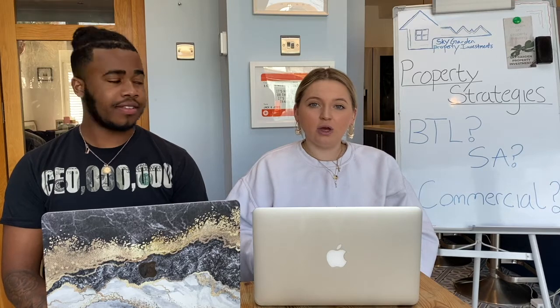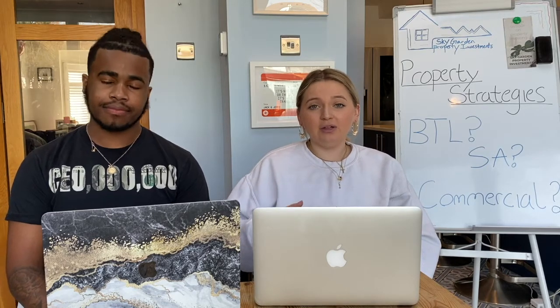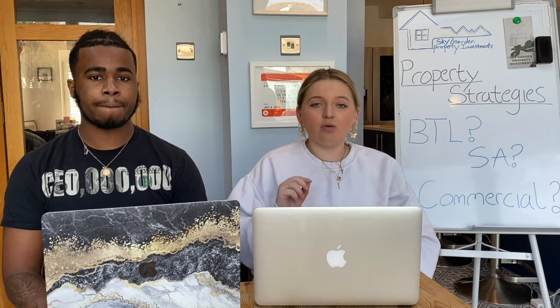When you have a single let, you're looking for a minimum of seven percent yield and about £300 cash flow. We did a video all about equations, so check that out to see how to work it out. If a single let isn't bringing you back those sorts of numbers, don't bother with it.